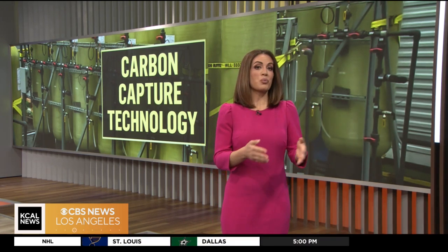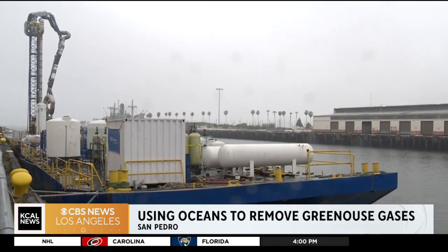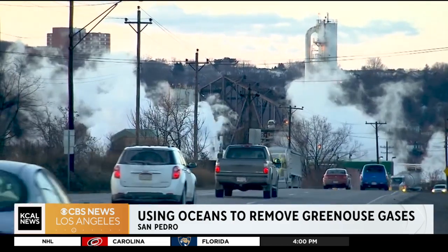UCLA scientists say this barge in San Pedro could be the answer to a carbon-free future. The technology of Project Sea Change traps CO2 in the air, runs it through a machine to mix it with ocean water, and then it comes out as a powderized form of calcium carbonate — a natural ingredient that makes up seashells. Scientists say the process also creates green energy.